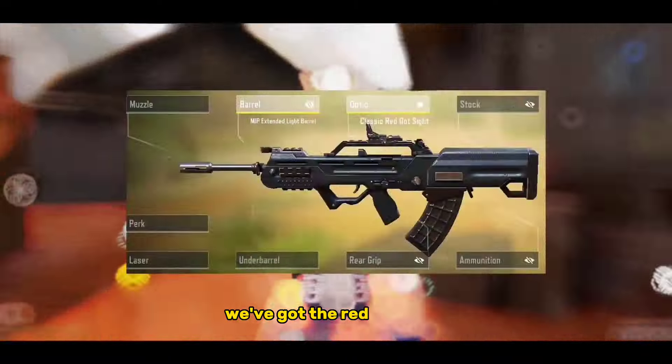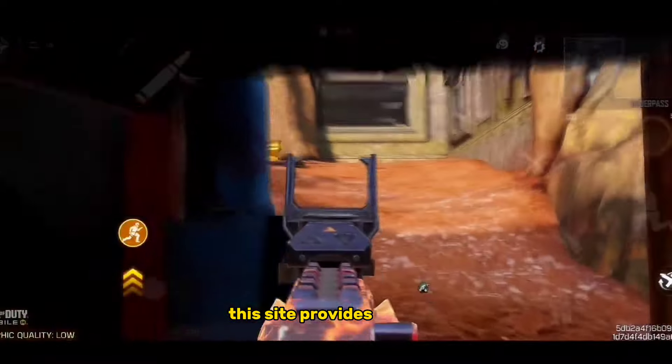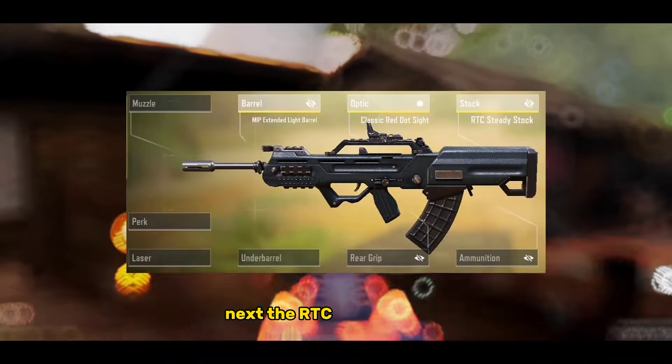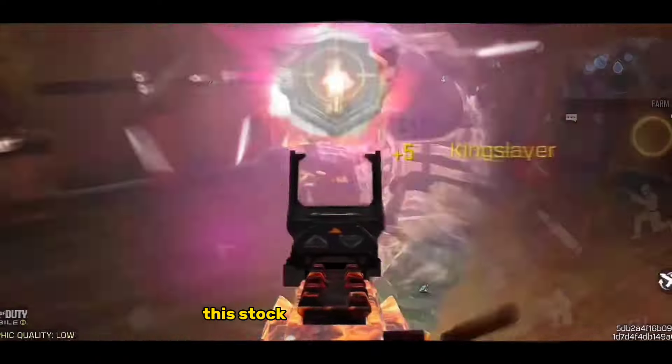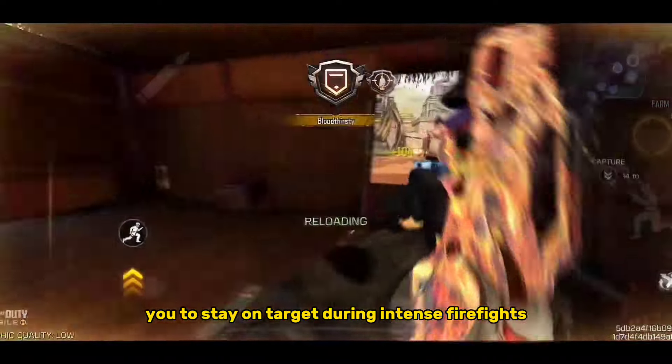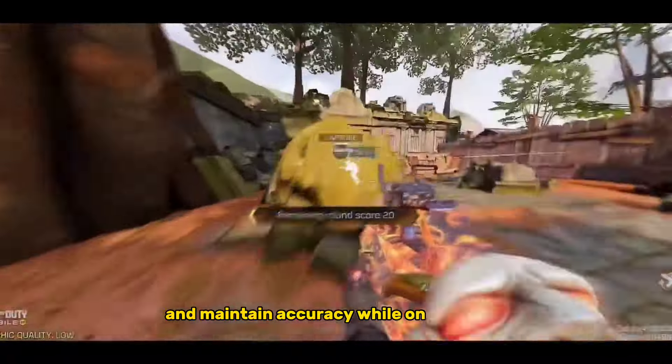For a clear view, we've got the Red Dot Optic. This sight provides a simple and effective aiming solution. Next, the RTC Steady Stock. This stock attachment improves aiming stability, allowing you to stay on target during intense firefights and maintain accuracy while on the move.